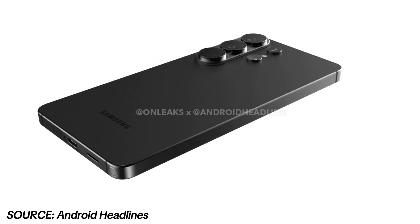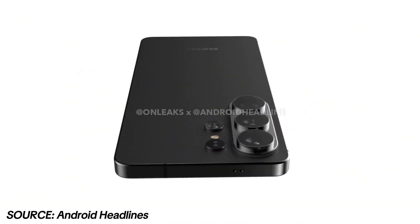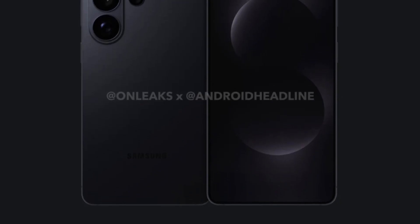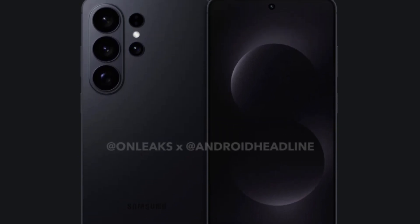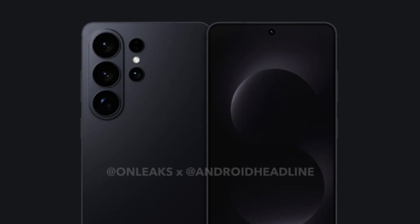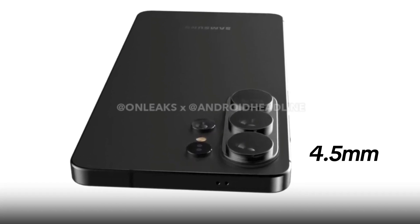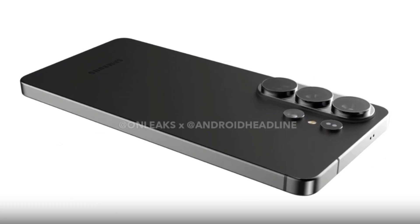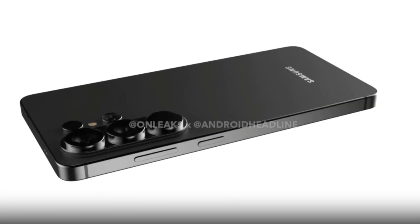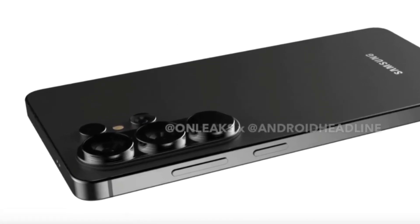Here we have the first look of the Samsung Galaxy S26 Ultra, thanks to renders published by Android Headlines. The design will be instantly recognizable. Like the Galaxy S25 Ultra, the S26 Ultra maintains a flat frame with rounded corners. The device is expected to measure 7.9mm in thickness, with the camera island extending about 4.5mm from the body. This means the phone will likely wobble slightly when placed on a flat surface, something common in Samsung flagships.